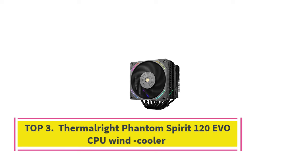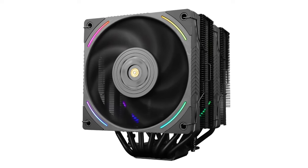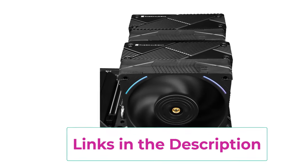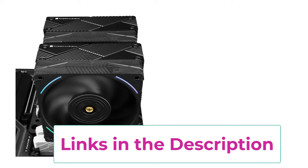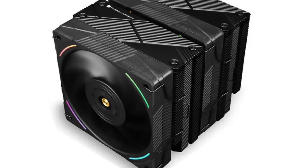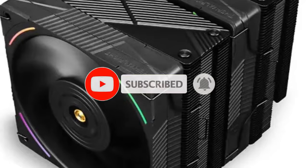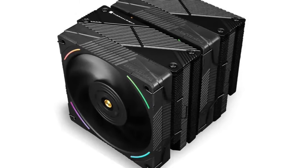Top three: Thermorite Phantom Spirit 120 EVO CPU air cooler. The Thermorite Phantom Spirit 120 EVO is a high-performance air cooler designed to provide efficient cooling for a wide range of Intel and AMD processors. It supports Intel socket 1700 and 115x — including 1150, 1151, 1155, and 1156 — as well as AMD AM5 and AM4 sockets. This cooler features a dual tower radiator design, which increases the surface area for heat dissipation, making it highly effective during intensive tasks like gaming, overclocking, or content creation. It is equipped with seven heat pipes that efficiently transfer heat from the CPU to the fin array, ensuring optimal thermal performance even under heavy loads.